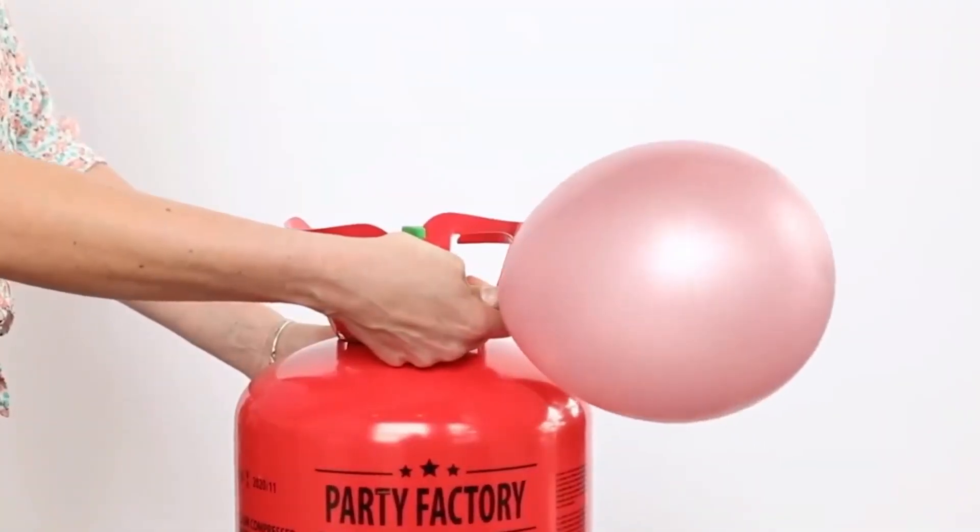The idea here is that the gas from these carbonated beverages caused Charlie and Grandpa Joe to float in the air. The only problem with that is that carbon dioxide is heavier than air, so it can't float on air. If you want to float, you'd have to ingest a gas much lighter than air. The best example we have is helium.